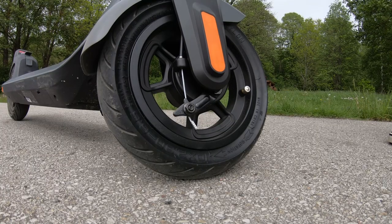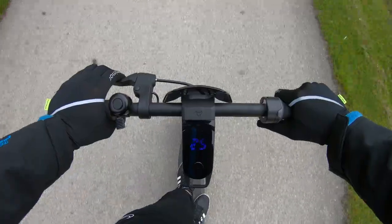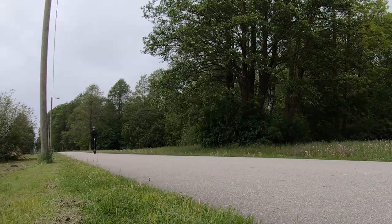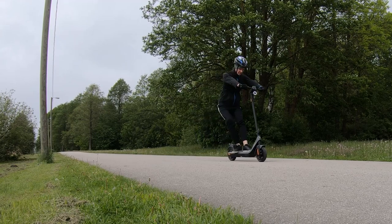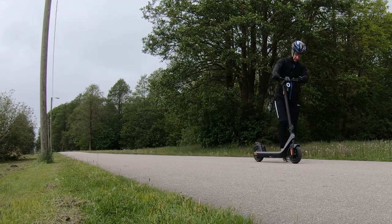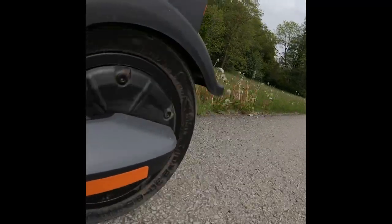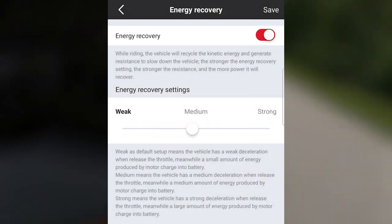The scooter comes with a drum brake at the front and an electric brake at the rear. Both brakes are activated from a single brake lever on the left side of the handlebar. The brakes are designed so you would never fly over the handlebars in case of strong braking. Additionally, the scooter has regenerative braking, which converts friction from your brakes into energy. You can set the strength of the energy recovery from the app.